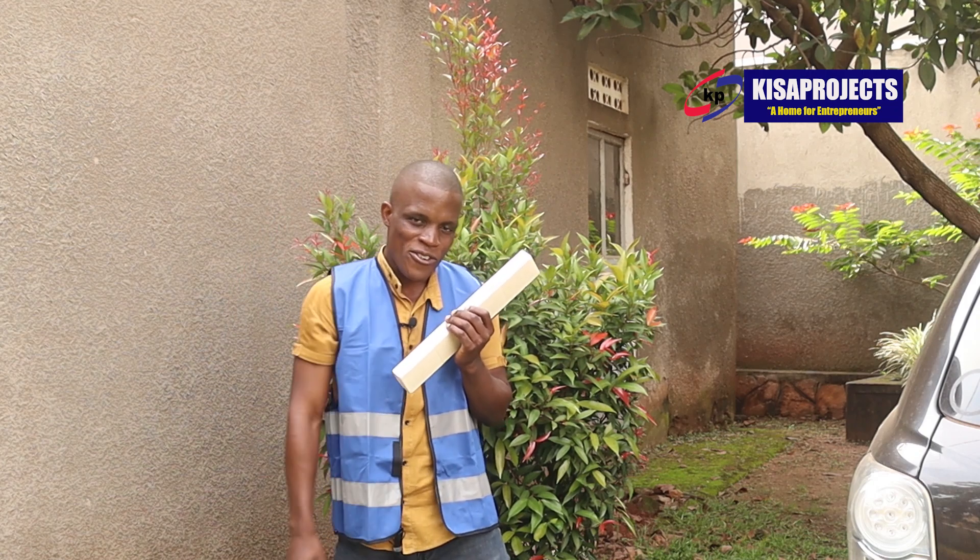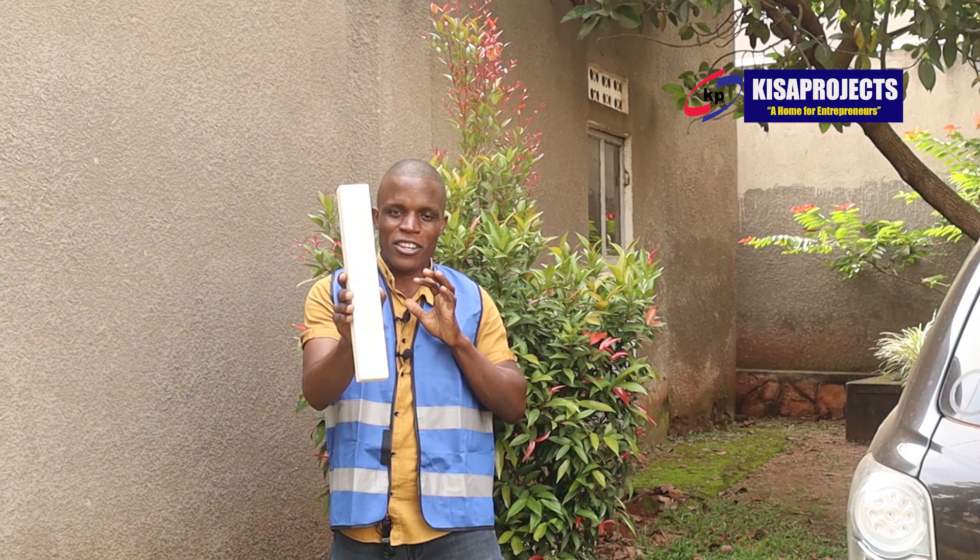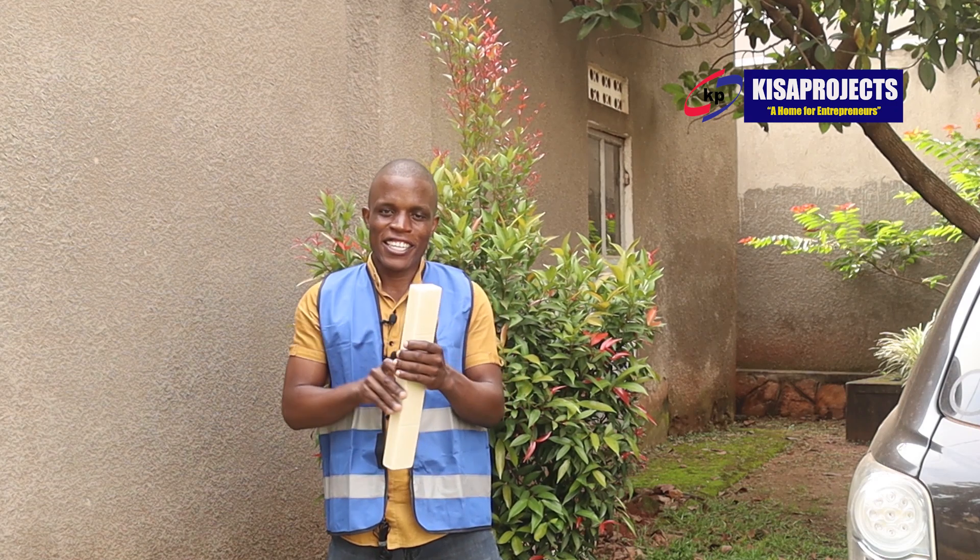Start small, dream big. Be real with the facts your brand holds. You are worth to be paid for your success.